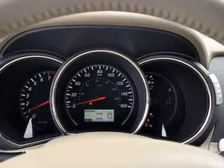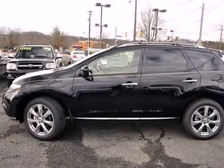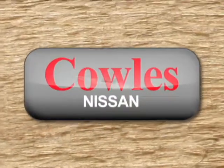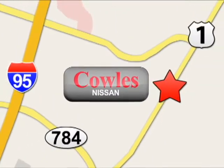Relax with the protection of multiple airbags and stability and traction control. Stop in and see this amazing Murano today. You're not just a number at Kohl's Nissan, you're a family member. We're conveniently located at 14777 Jefferson Davis Highway in Woodbridge.